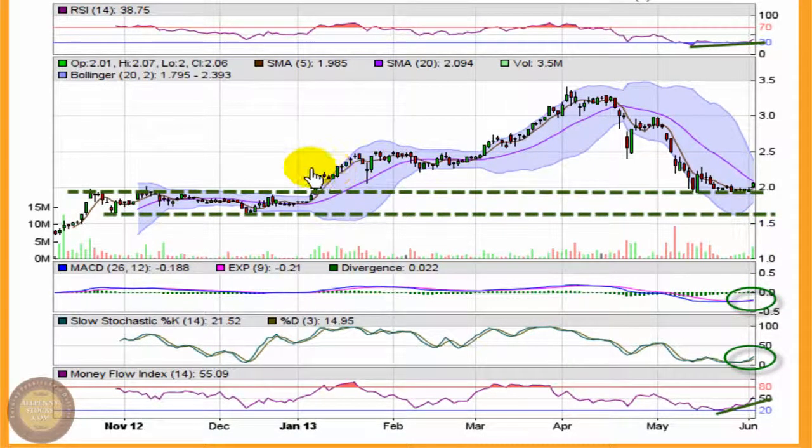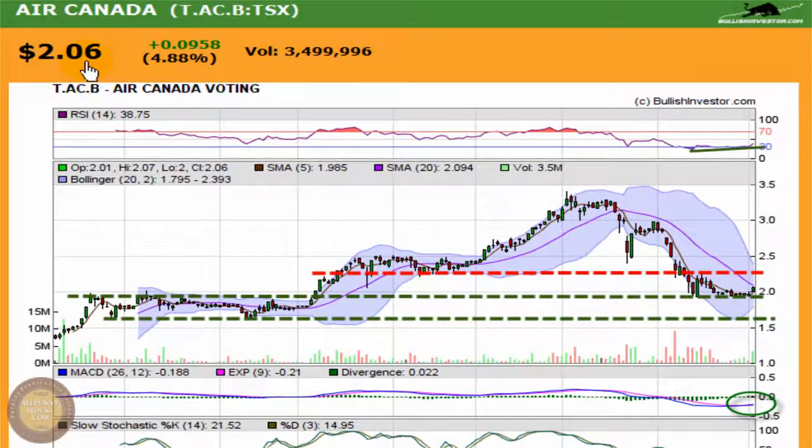The first resistance I see coming into play is right around $2.25. That was a pretty strong support level on the climb, and classic technical analysis says that support, once broken, turns into resistance. So that's why I'd look for resistance to start to pick up. Closing at $2.06, that's about a 10% upside to $2.25, and I'd look for stronger resistance up around $2.50 — at that point we're talking about 20% gains, which is a pretty nice return.